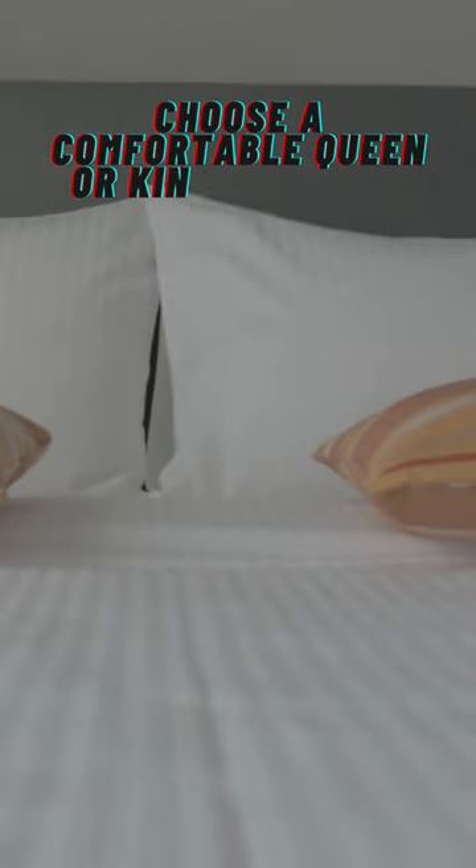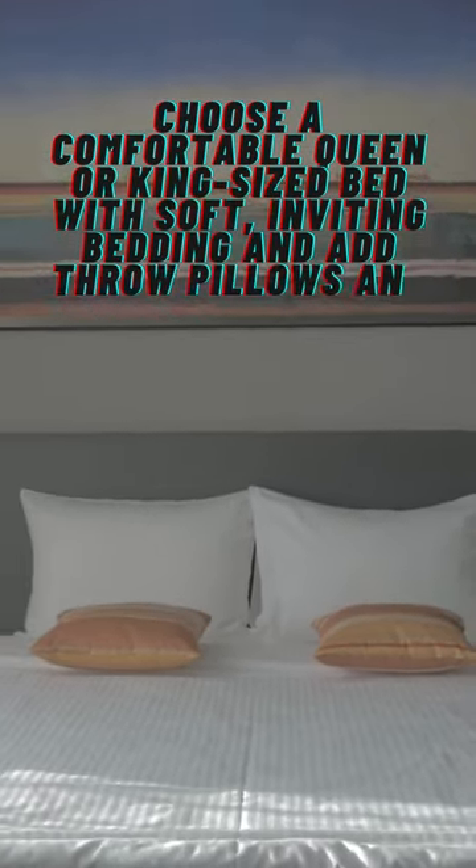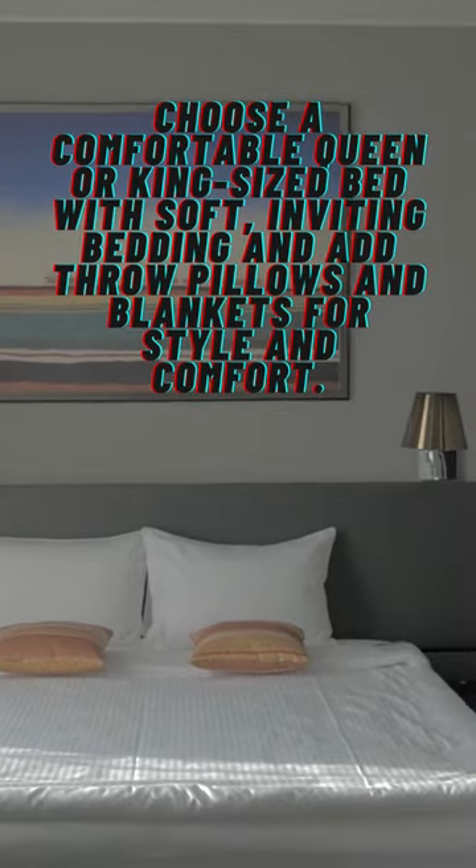Choose a comfortable queen or king-sized bed with soft, inviting bedding, and add throw pillows and blankets for style and comfort.